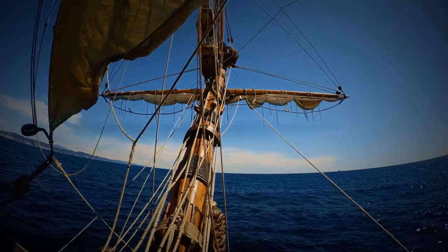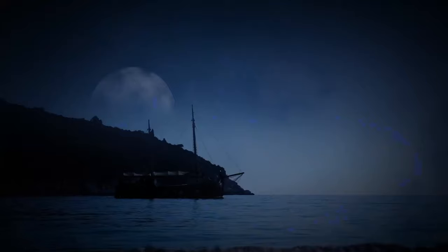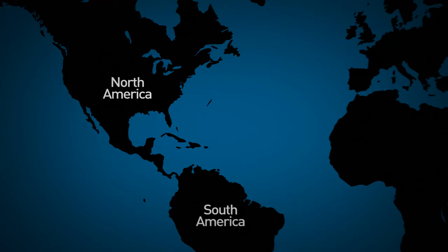On his very first voyage to the New World in 1492, Christopher Columbus sailed through the Bermuda Triangle. Columbus reported that one night he noticed a giant light appear in the distance unlike anything he'd ever seen, and his compass gave off erratic readings. You might have noticed that the Bermuda Triangle doesn't appear on any world map — this is because official institutions refuse to acknowledge that the area actually exists.